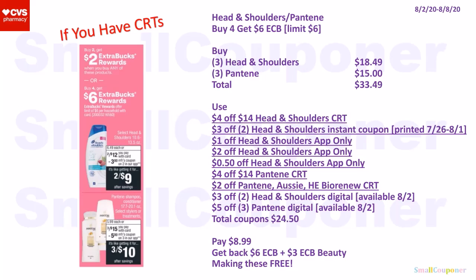If you have a $4 off $14 Head & Shoulders CRT, buy three Head & Shoulders for $18.49 and three Pantene for $15. Total: $33.49. Use the $4 off $14 Head & Shoulders CRT, $3 off two Head & Shoulders instant coupon, $1 off / $2 off Head & Shoulders app-only coupons, $4 off $14 Pantene CRT, $2 off Pantene/Aussie/Herbal Essences/Fiér Renewing CRT, $3 off two Head & Shoulders digital, and $5 off two Pantene digital. Total coupons: $24.50. Pay $8.99, get back a $6 extra buck plus $3 extra buck for hitting $30 in beauty (credits within two days), making these free.